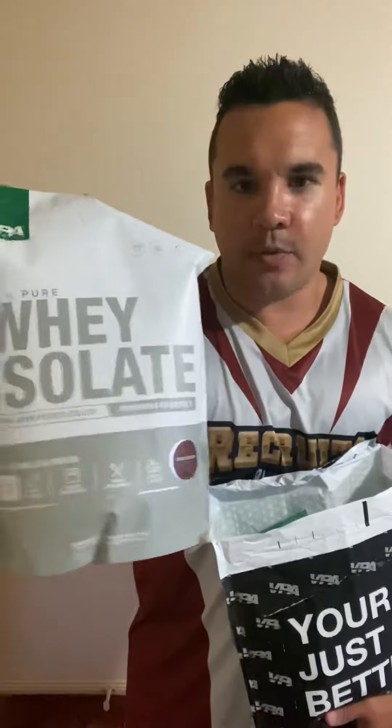Whey isolate chocolate flavour — it's one of my faves. A great all-round protein.